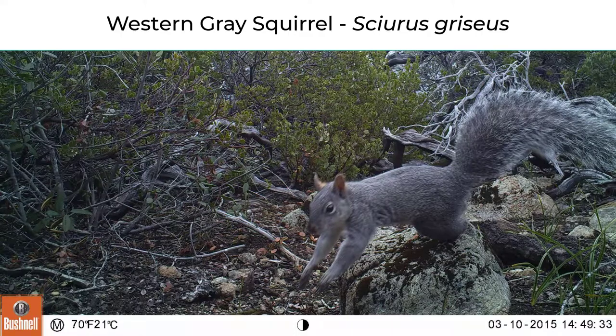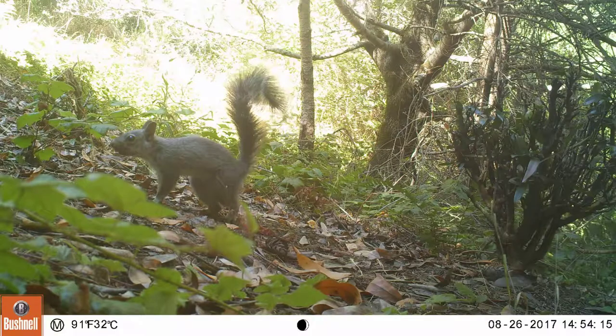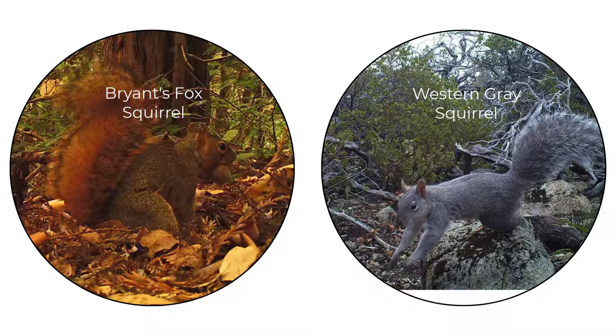Let's talk about squirrels. The western gray squirrel is native to Marin — it's about the size of a large rat and has gray fur with a white underside, and its tail is very bushy. The other squirrel you'll see also lives in trees and is introduced, more commonly associated with human habitats. The fox squirrel is reddish brown with a yellow to reddish underline. Its tail is also bushy, but a bit less so than the gray squirrel's.